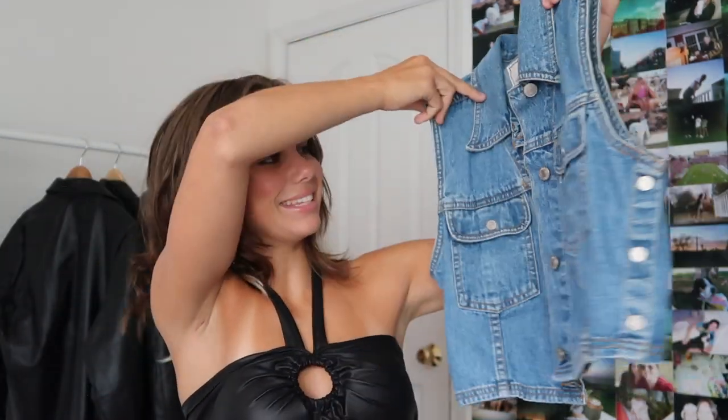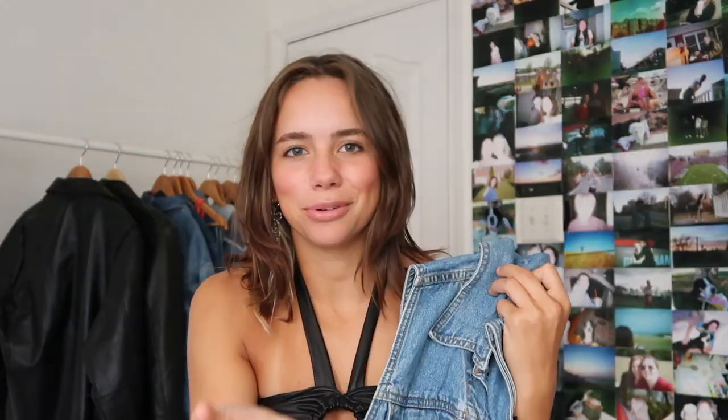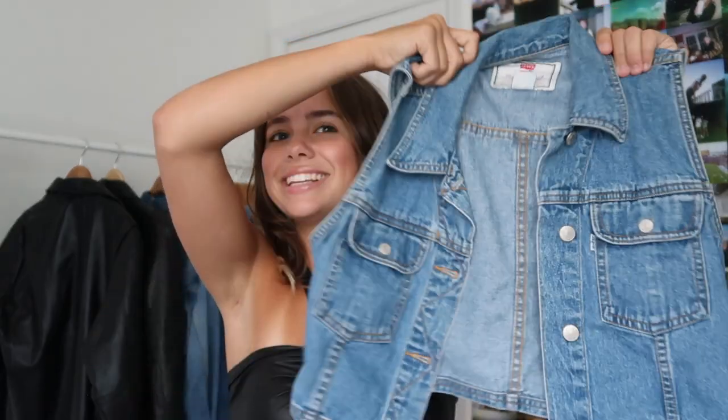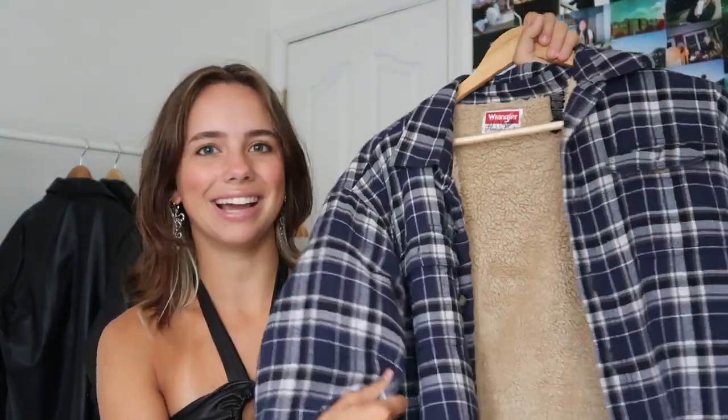A couple weeks ago I was thrifting with a friend and I found this fantastic Levi's cropped denim vest. I feel like everyone knows Levi's has exceptional denim, and I just love the wash of this. I think it's so cute worn with jeans — especially high-waisted jeans — the proportions are perfect. I've been trying to get into layering and this is a great piece for it. I also found this fantastic Wrangler flannel fleece sweatshirt.